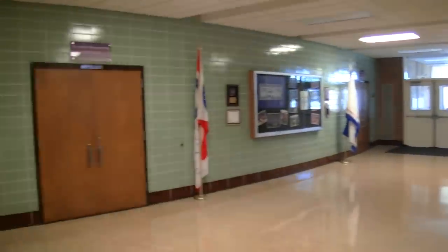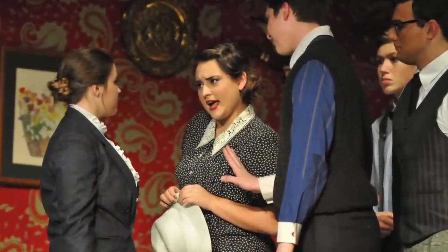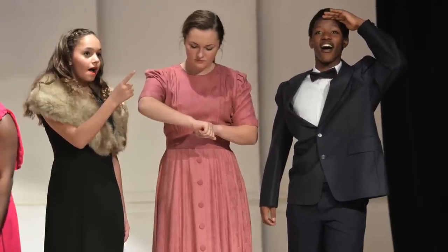And we've arrived at the theater. The theater and drama club hosts two major productions each year: a fall play and a spring musical.